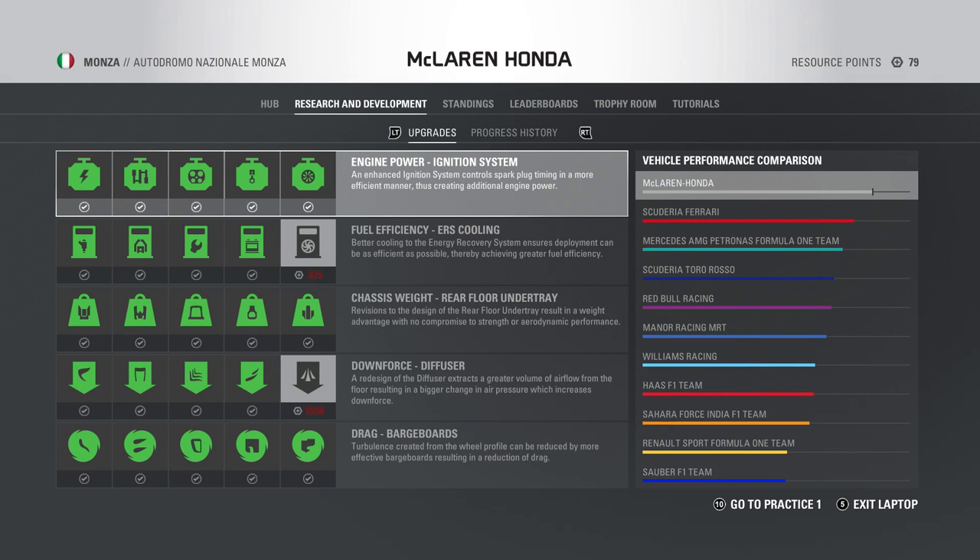Bonjour à toutes et à tous, bienvenue depuis le circuit de Monza en Italie pour vivre la 14e manche de ce championnat du monde de Formule 1 avec les points sur les différentes évolutions de chacune des écuries. C'est toujours McLaren Honda qui mène pour l'instant les débats avec la 5e et dernière évolution moteur installée au sein de la MCL32.